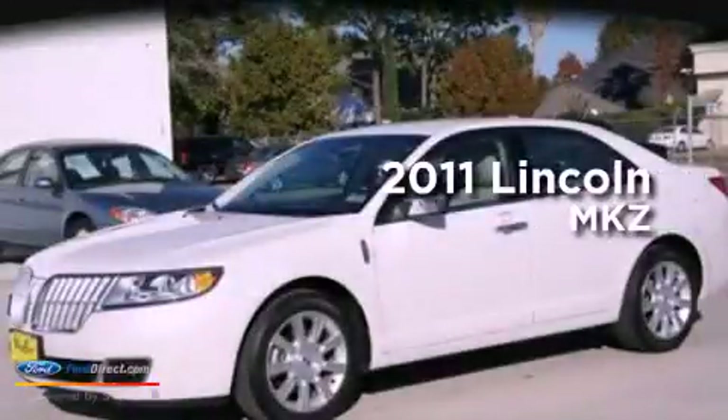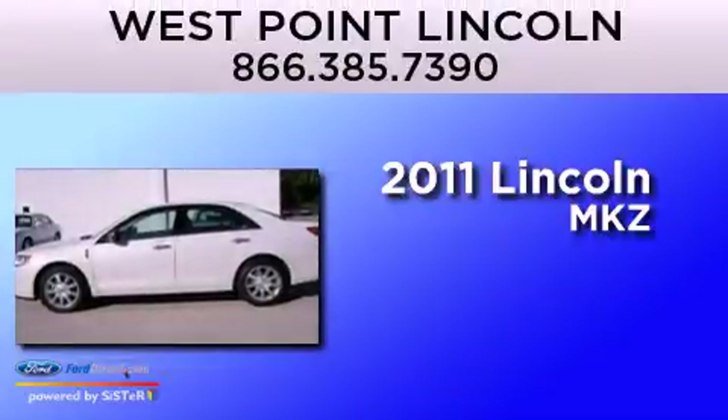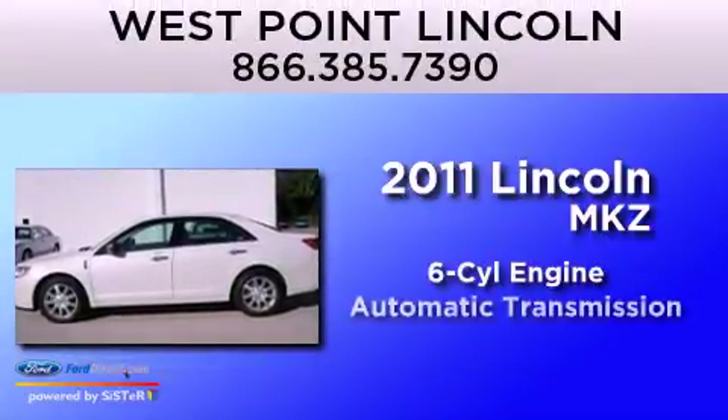This is a certified pre-owned 2011 Lincoln MKZ. It has a six-cylinder engine and an automatic transmission.